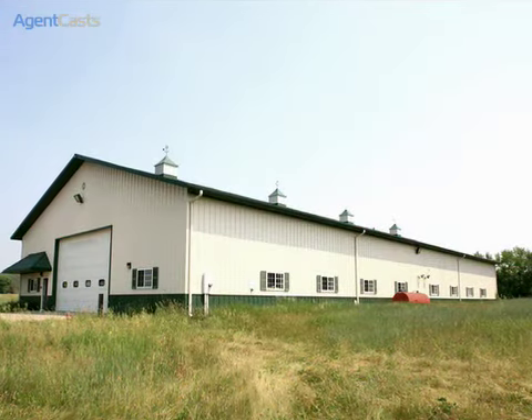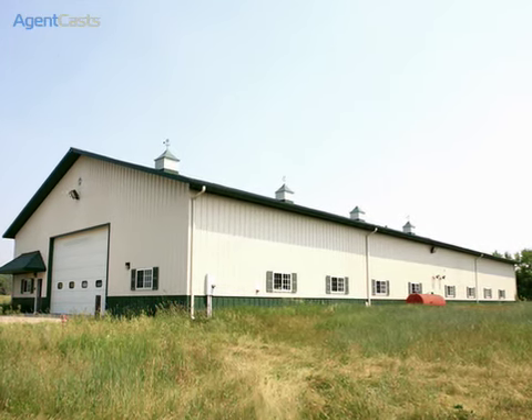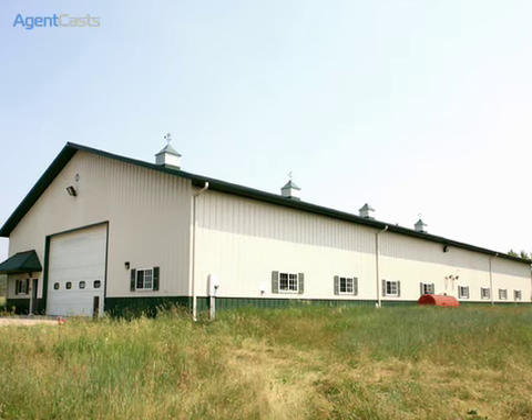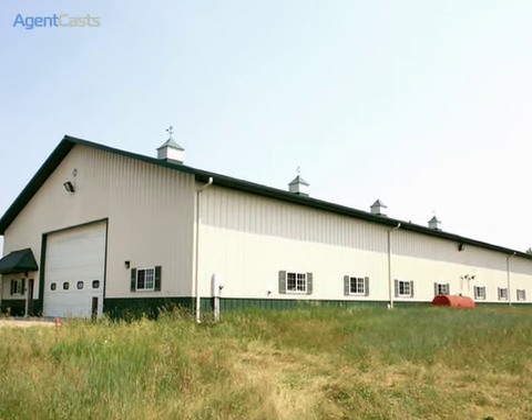For the collector, there is an 11,000-square-foot Morton building, complete with radiant heating, security cameras, backup generator, restroom facilities, large overhead electric door openers, and private office.